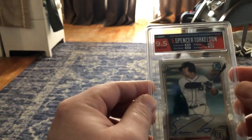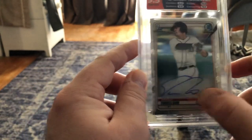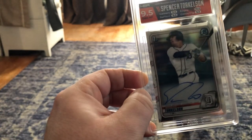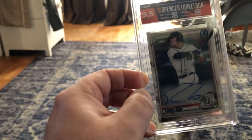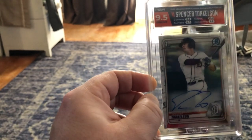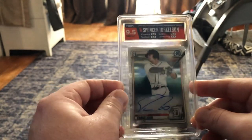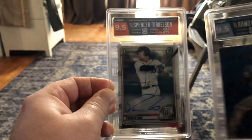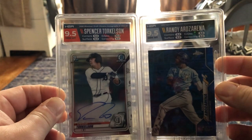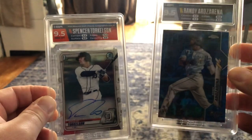It's got the orange and blue. Not really much orange showing in the card, except for kind of down there on the name. The light really sucks — let me see if I can change that at all. I don't know what I'm doing. I'll get better lighting. But anyways, pretty successful I think for my first submission. That Torkelson looks sweet, and that is a monster card. The Arozarena also looks sweet.